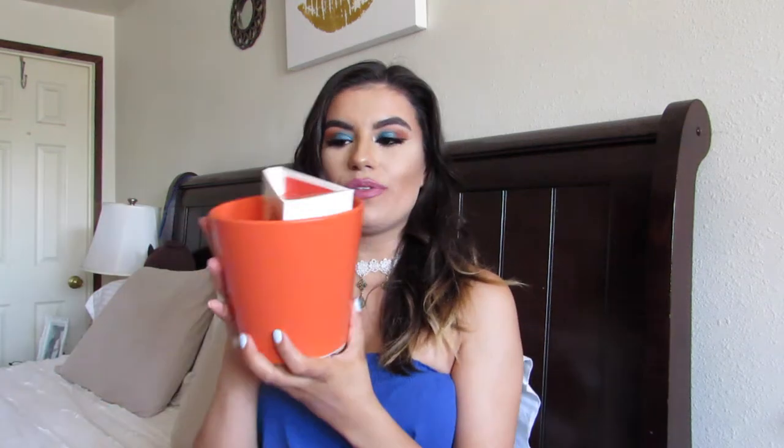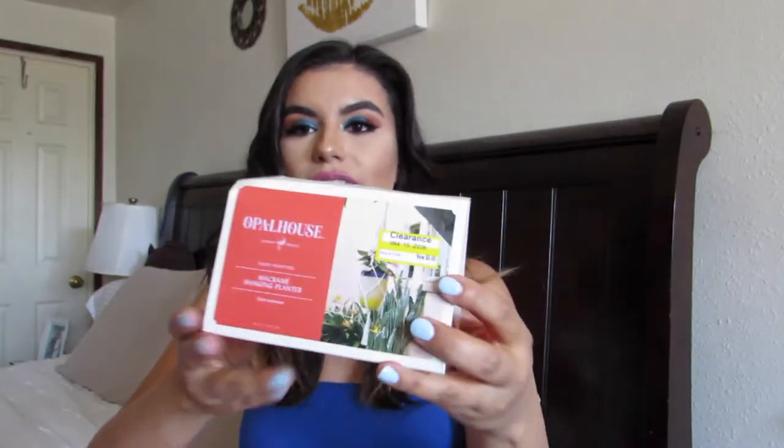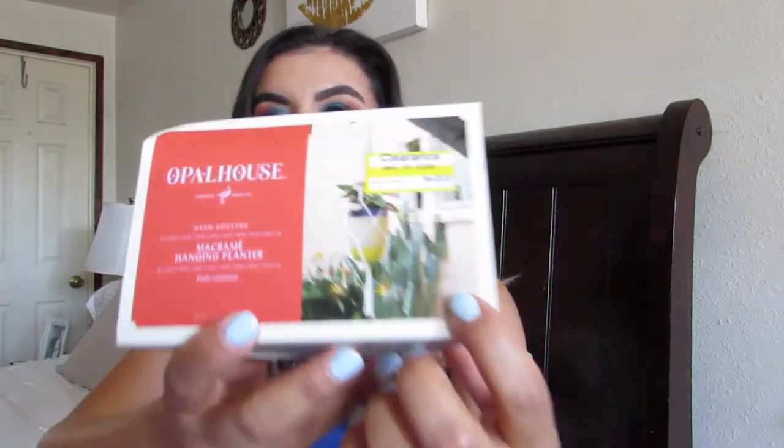Then I ended up getting these two things — such an amazing score. I got this hanging planter. It was only $6.48 compared to $12.88. You can see on the image how the planter looks. I've been wanting one of these hanging planters for my living room, and when I found this one from Opal House I knew I needed it. Then I got this base on clearance as well — I love the color, it's super bright, and with a bright green plant it's going to look so beautiful. The base was only $3.48. Now I just need to buy a full plant to go in it and hang it in my living room.